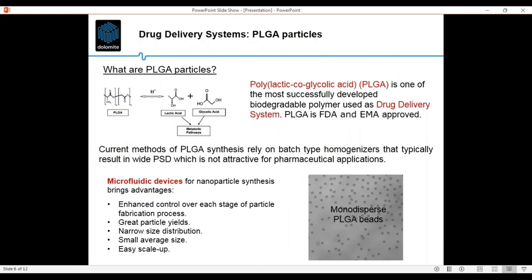PLGA is a very common polymer used in drug delivery and drug encapsulation. We can encapsulate and incorporate both hydrophilic and hydrophobic drugs. It is FDA approved and is composed of two monomers — lactic acid and glycolic acid — that can form the polymer in different ratios. When the drug is incorporated within the polymer and the polymer enters the organism, it goes into the metabolic pathways, releasing the encapsulated drug.